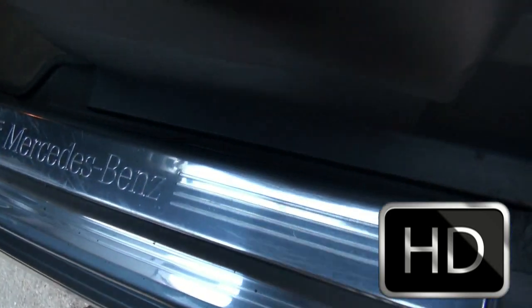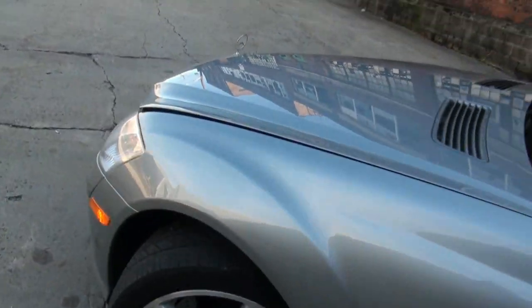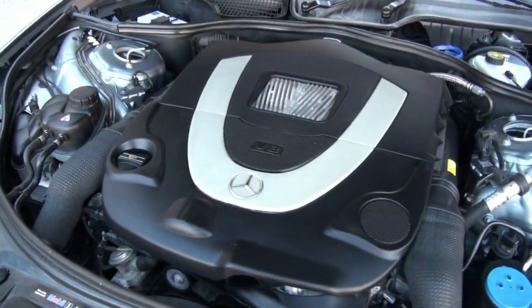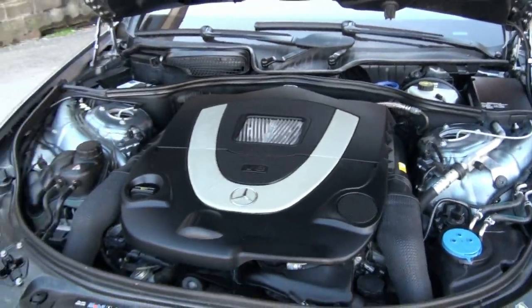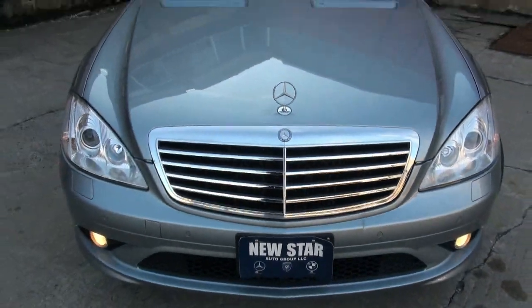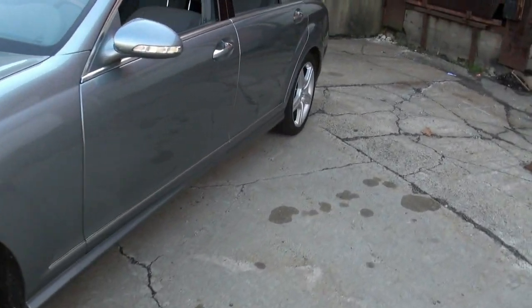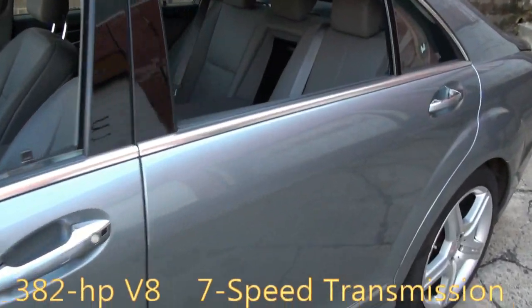Let's take a look at that nice power plant under there. Keep in mind it does have folding mirrors — when you shut off the vehicle they will fold in. Great engine. Really nice car to drive, and very secure with the 4MATIC. This way you can drive it in any weather condition.